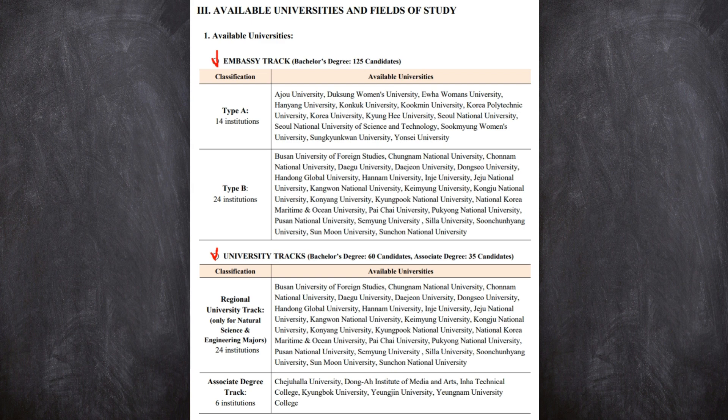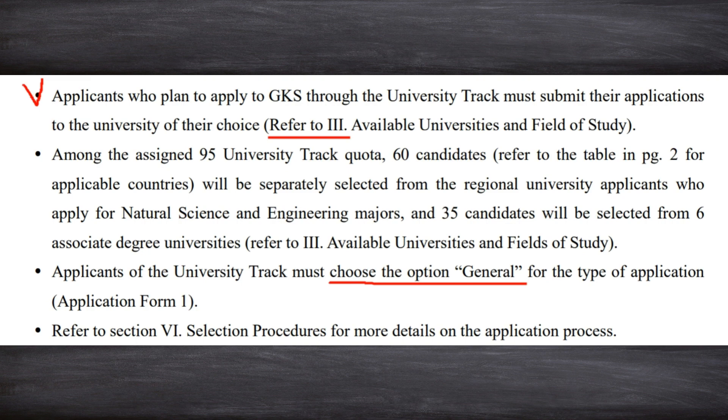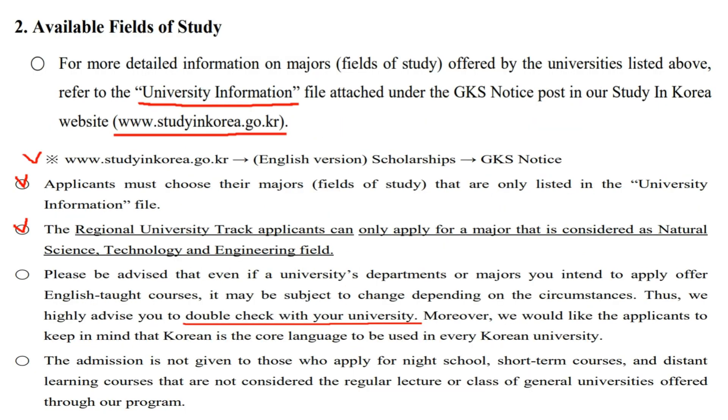You can choose all 3 universities from Type B. On page 4, for university track applicants, they must choose only one university and submit their applications directly to that university. However, don't forget: the university track is for either natural science and engineering majors in regional universities, or AA degree program applicants. Many of you have asked where you can find majors that Korean universities offer for GKS — please read section 3-2, available fields of study, carefully on pages 5 and 6.